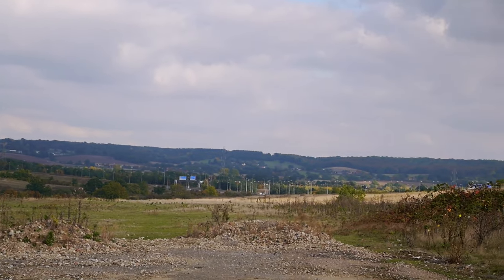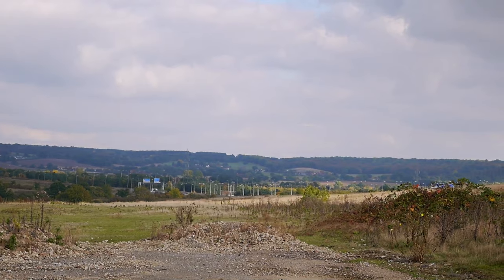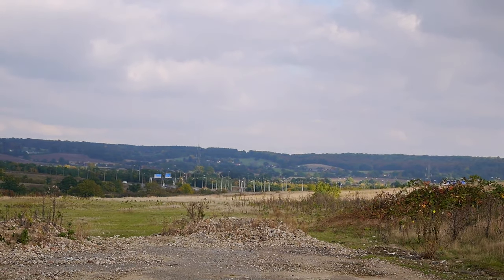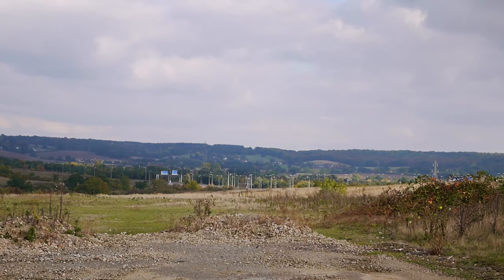Great views looking towards Epping. I think that's the M25 down there, which I will cross further around, but first I've got to go underneath the M11.